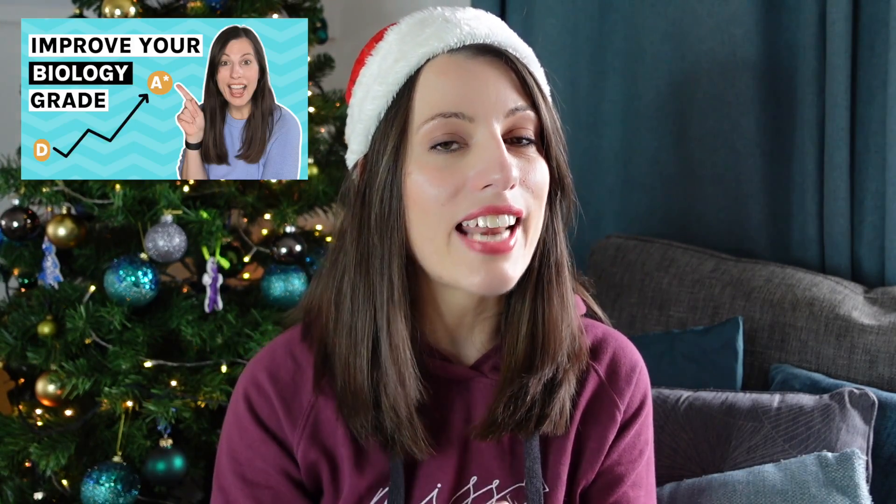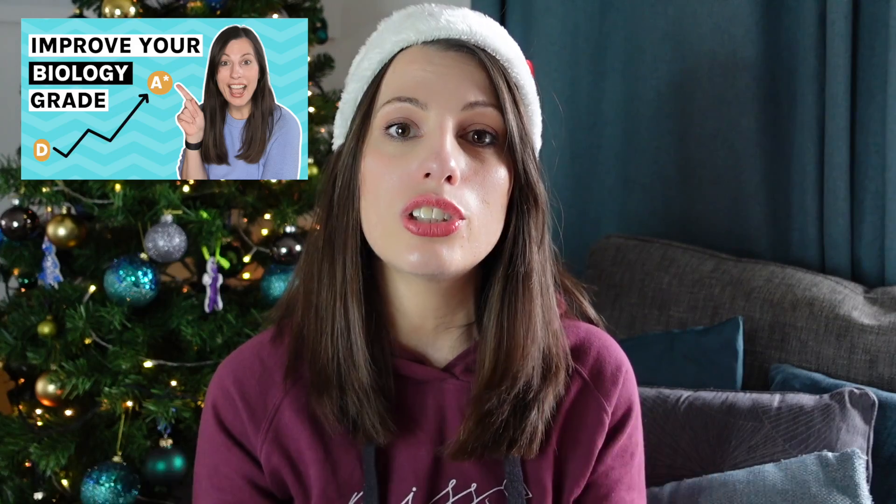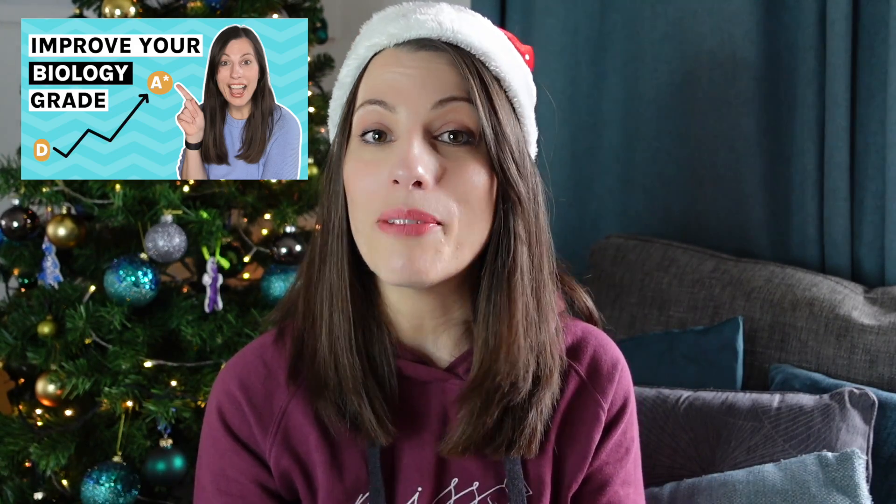If you submitted a shoutout after filming started, I'm sorry — you just missed the cutoff. A big shoutout also to all of you who follow me, subscribe, and make this channel possible. If you're in a shopping mood but want something more practical to boost your grades, check out my next video where I go through all the top resources to help you get an A-star in A-level biology. Have a great Christmas everyone, and I'll see you in the new year.